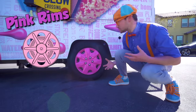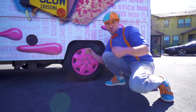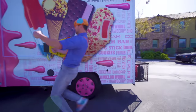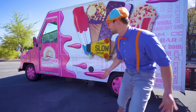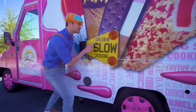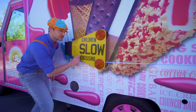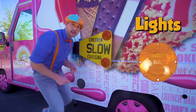They are pink rims, so the ice cream truck can drive around on the street! Sweet wheels and tires! And what's this? It says children slow crossing! It looks like there's lights — let me show you!